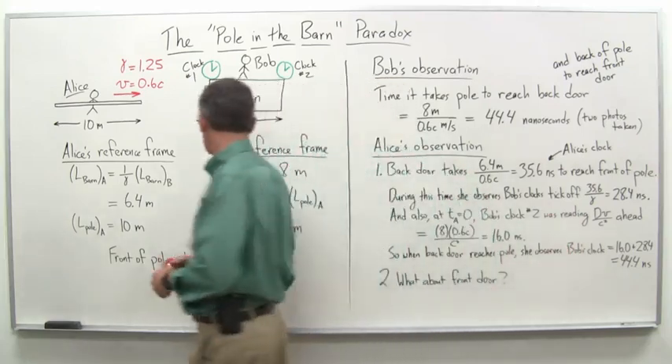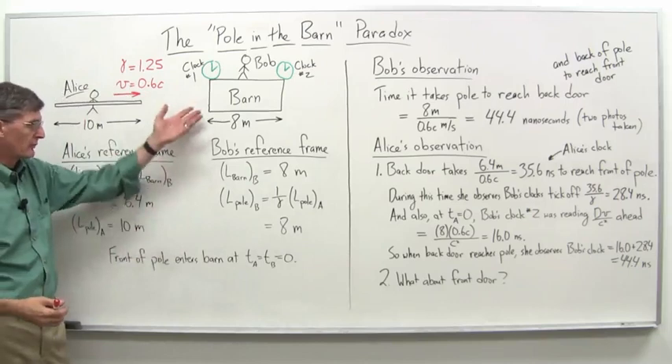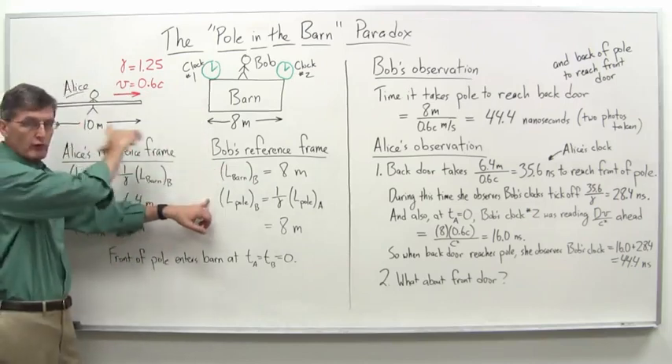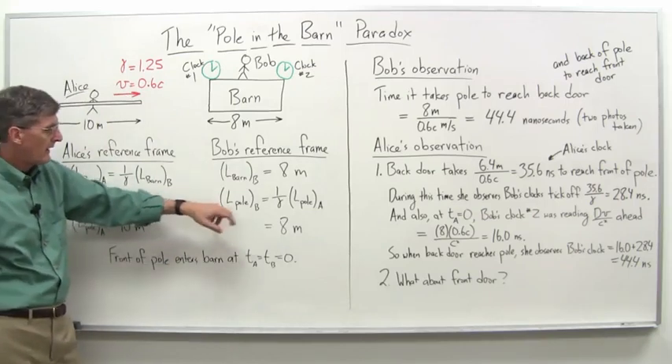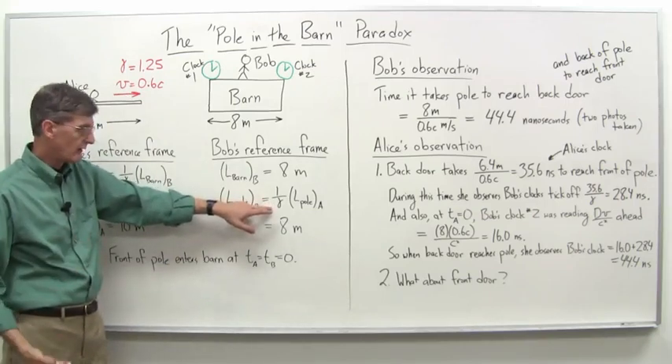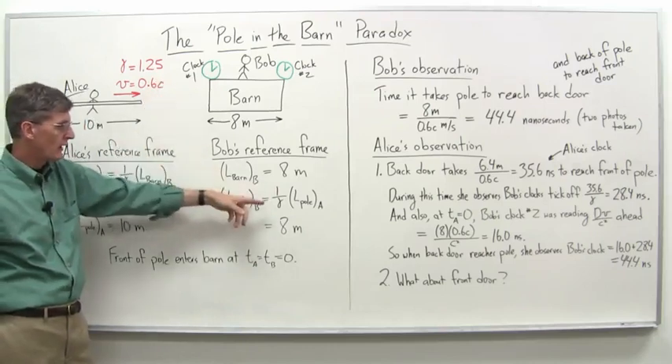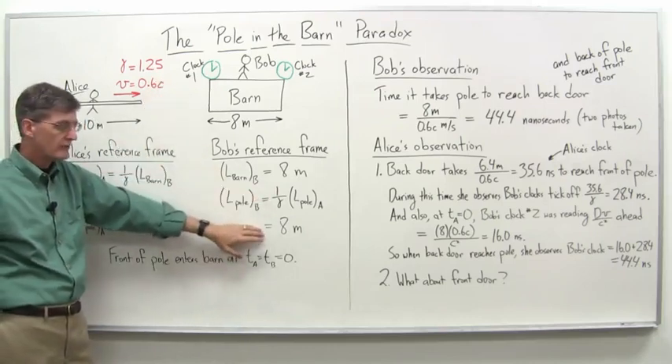Meanwhile, Bob, in his reference frame, sees his barn as 8 meters long. He's observing Alice's pole as she's coming along, and again it's Lorentz contracted. So 1 over gamma — the 1.25 factor — times 10 meters for her pole gives us 8 meters.